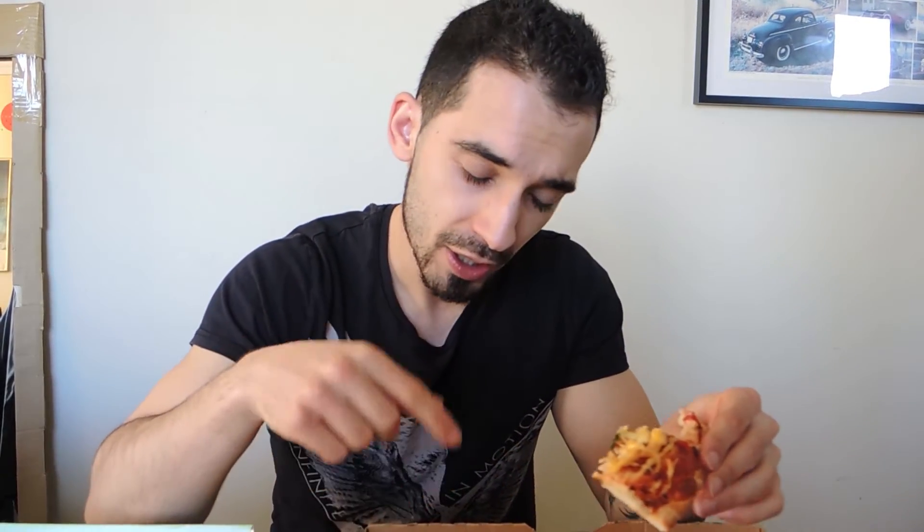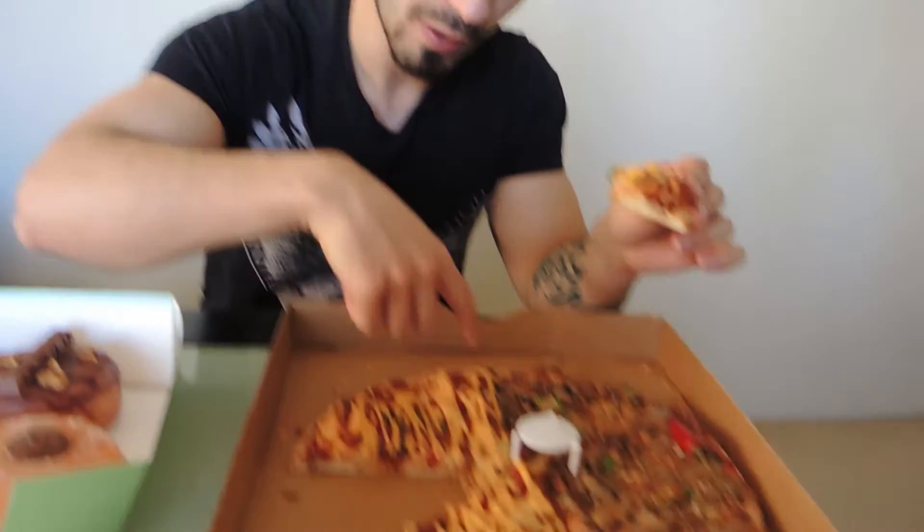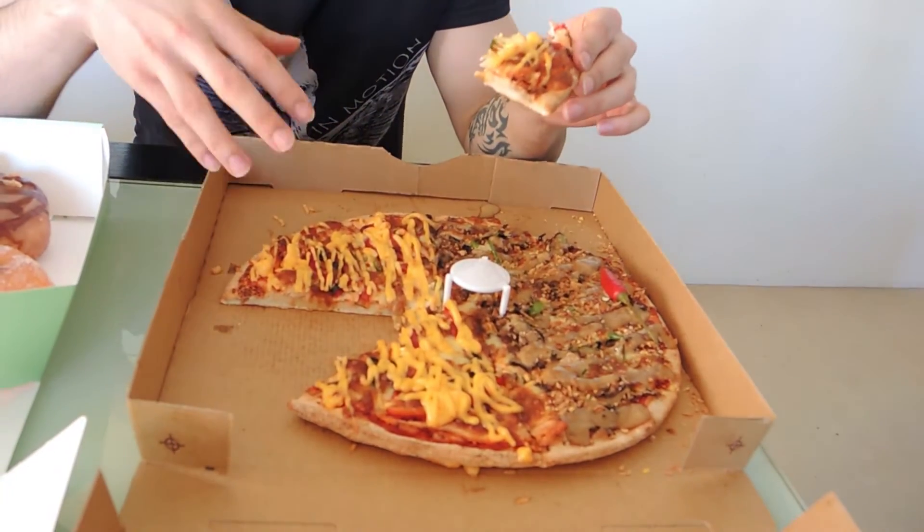I'm not trying to promote Crust Pizza — well, actually I kind of am — but the pizza is really always good quality. You end up spending a little bit extra; this half-half pizza cost about $25 with delivery. But it's so worth it. I would rather pay a few extra dollars and get an awesome pizza I can enjoy, especially since I haven't had one for six months. This is definitely the bomb.